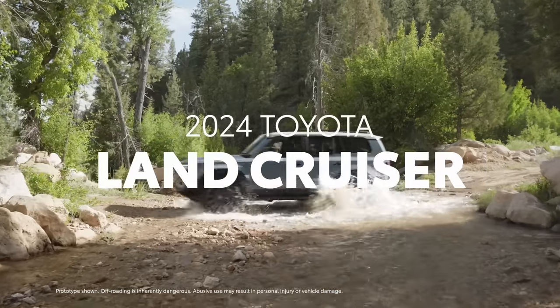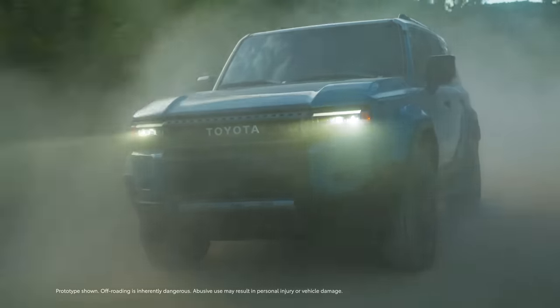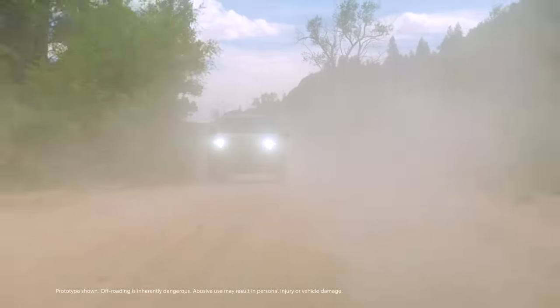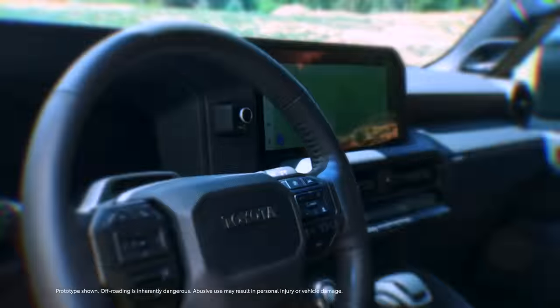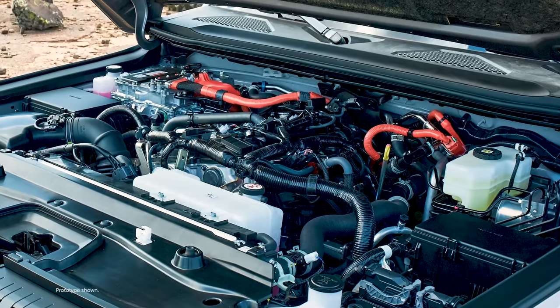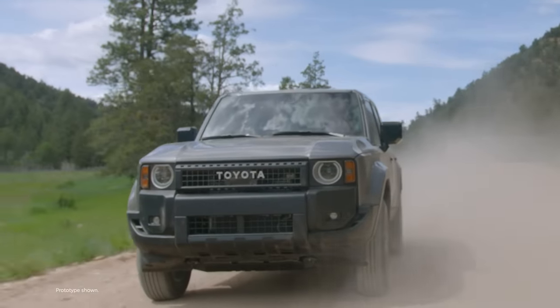Toyota Land Cruiser embodies toughness and capability. Backed by over 70 years of heritage, this iconic off-road machine is recognized across the globe for its ability to go just about anywhere. For 2024, this incredible SUV makes an epic return, packing the latest technologies and a renewed emphasis on off-road capability to fuel adventures. Featuring two available grades plus a Global First Edition, and powered exclusively by the i-Force Max hybrid system, Land Cruiser is back and ready to showcase why it's an automotive icon.